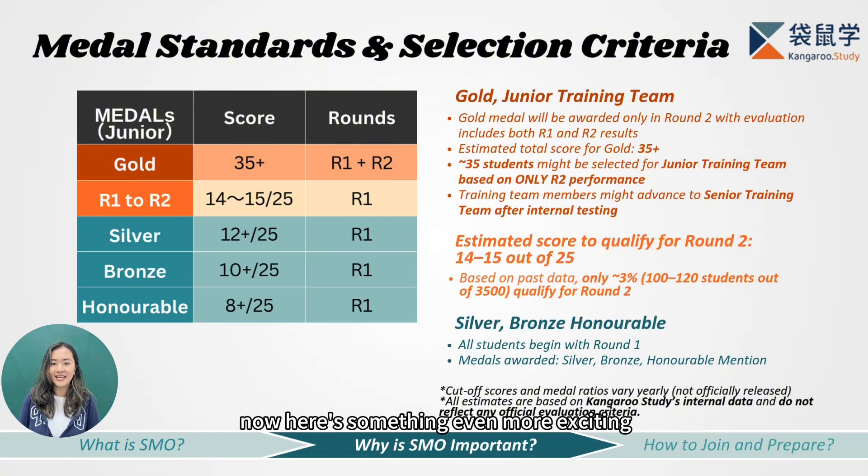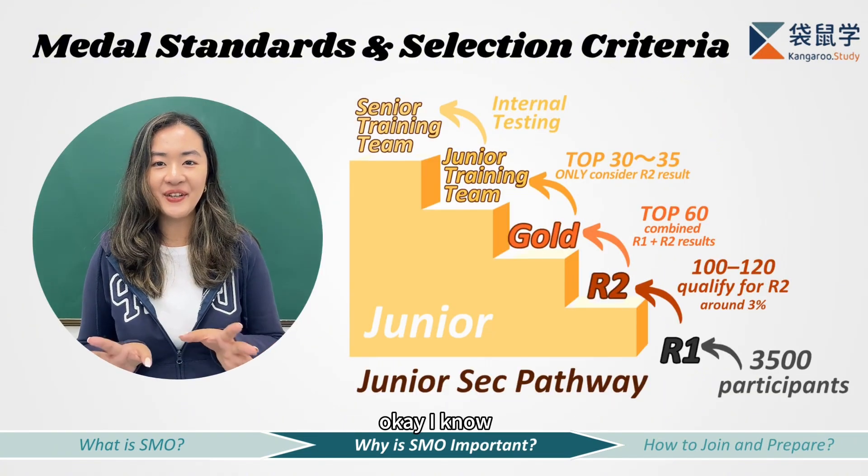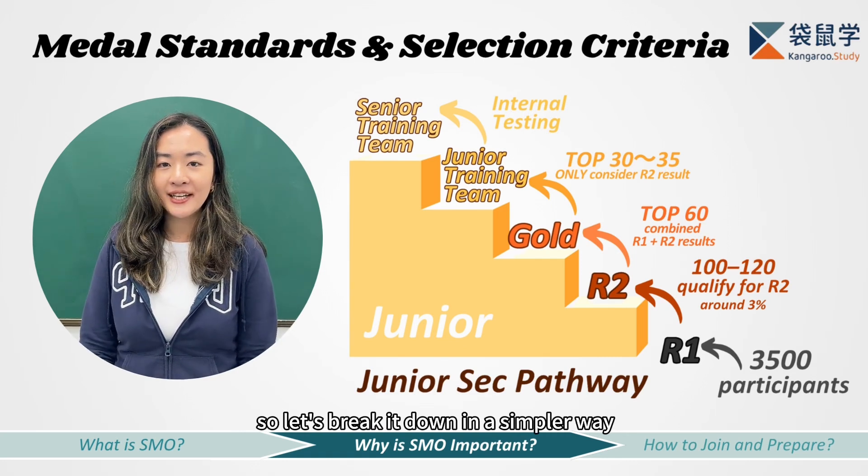Here's something even more exciting. Once you've entered round two, there will also be a selection process for the Junior Training Team of the Mathematical Olympiad, based only on your round two performance. Each year, about 30 to 35 students are chosen to join the Junior Training Team, where they go through a special training session. After that, they take an internal test to see whether they can be promoted to the Senior Training Team. The Senior Training Team also selects strong students directly from the Senior section of SMO. Let's break this down in a simpler way.